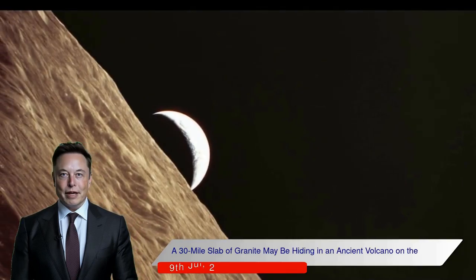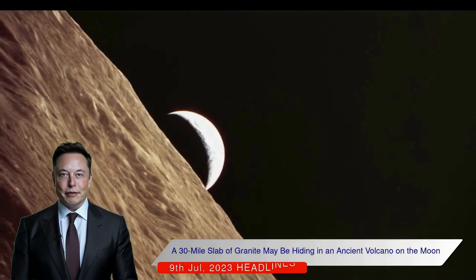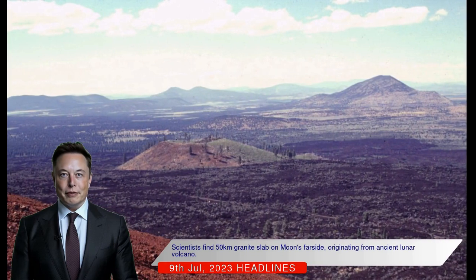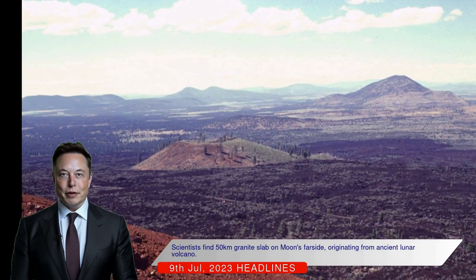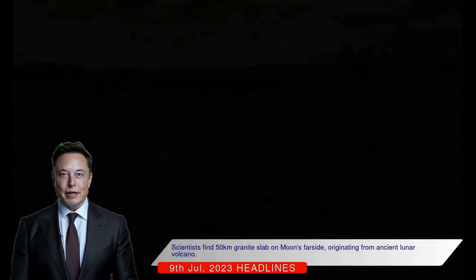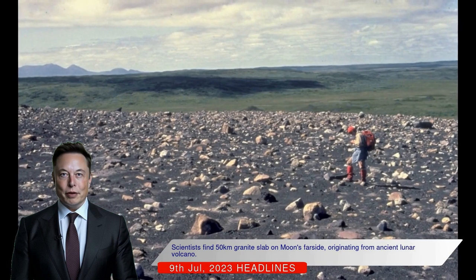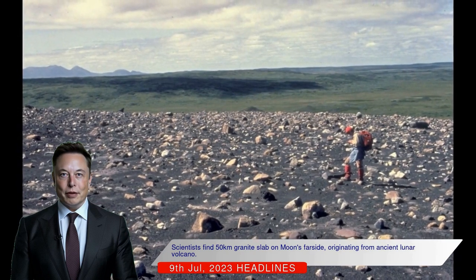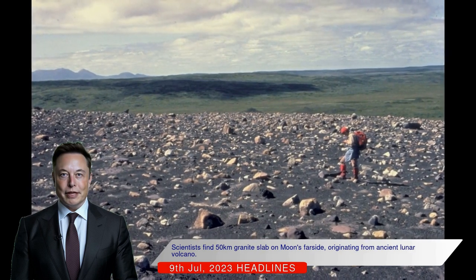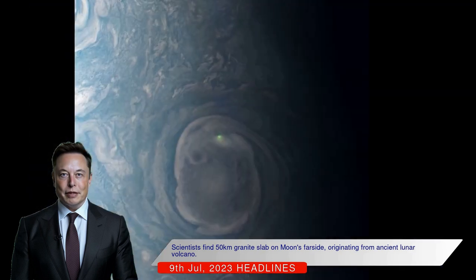A 30-mile slab of granite may be hiding in an ancient volcano on the moon. Scientists have discovered a large slab of granite, around 50 kilometers across, beneath the lunar far-side surface. The granite is believed to come from an ancient lunar volcano that erupted over 3.5 billion years ago. This finding was made using a suite of satellites that detected a heat source near the site of an ancient lunar caldera.